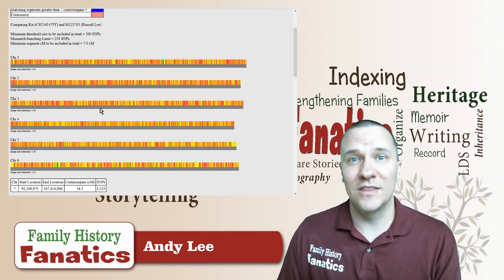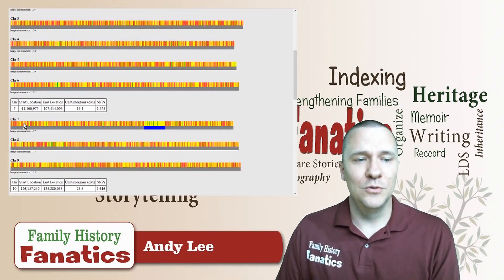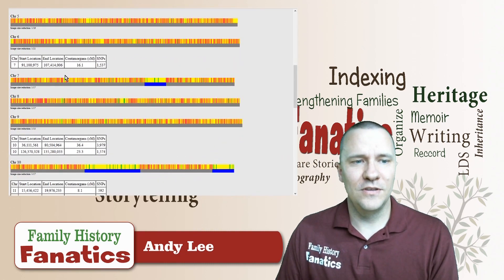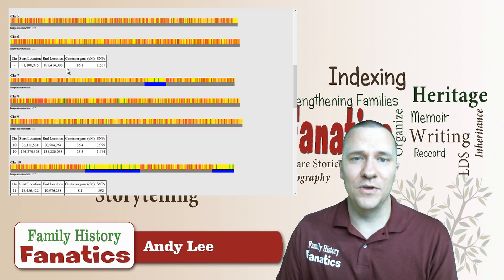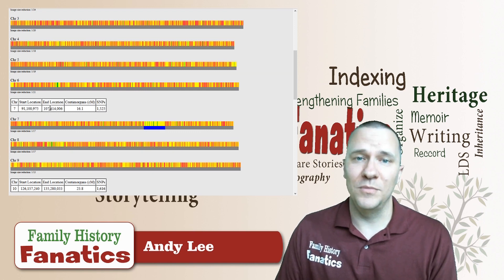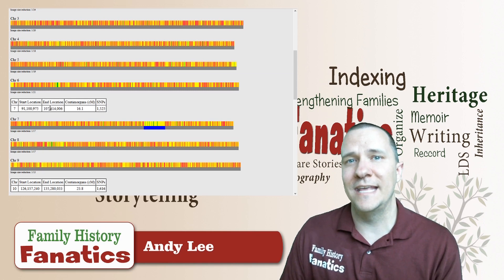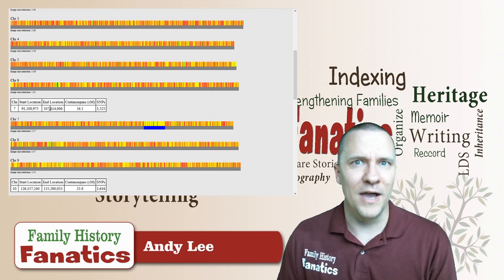It's a good thing we have more than just four chromosomes. We get down to chromosome number seven and there's a segment of a match. You can see it runs from location 91 million to 107 million with my grandfather, and with my dad it's also 91 million to 107 million. So it looks like that entire segment of DNA that he matches with his second cousin did get passed down to my dad.